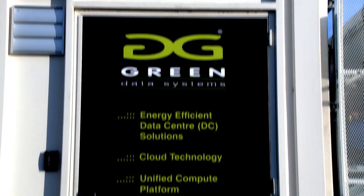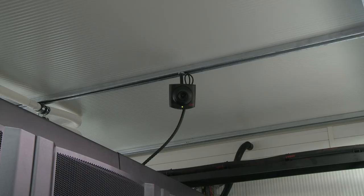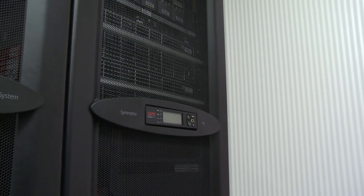Green Data Systems containerized data centers are smart solutions for rapid, easy deployment of high-density computing and can be shipped to customer sites throughout Europe.